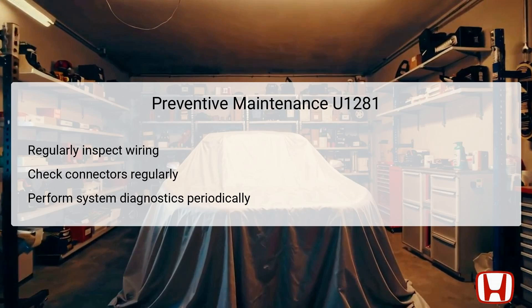In terms of preventive maintenance regarding the Auto-Lite Control Unit and MICU interactions, regular inspections can significantly mitigate future issues. Routinely checking the wiring harness for any fraying, corrosion, or disconnections can help catch potential problems before they lead to failure. It's also vital to check connectors regularly, ensuring that they fit securely and are free from debris that could impede communication. Performing system diagnostics periodically with the Honda Diagnostic System can help identify any emerging problems before they escalate into significant issues.